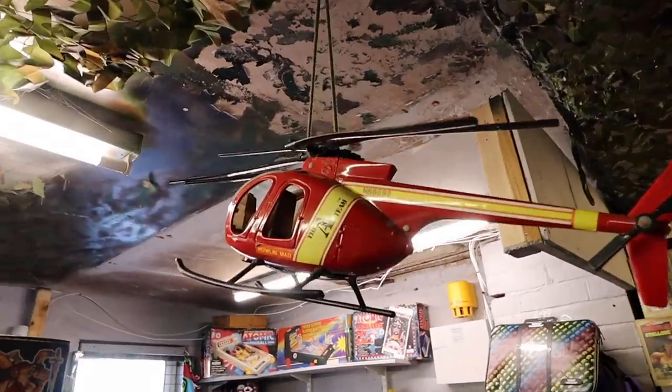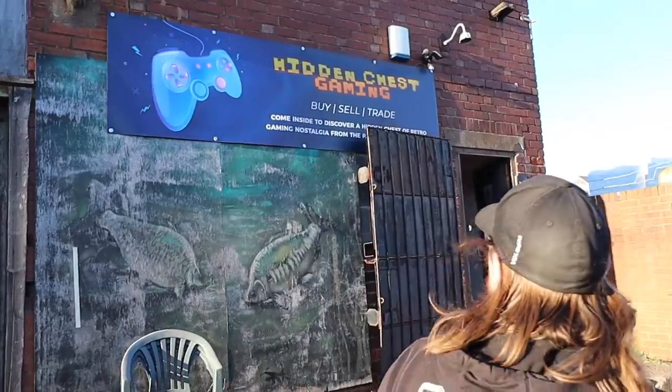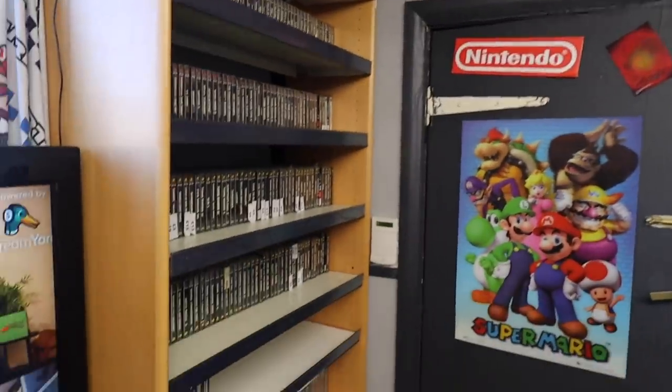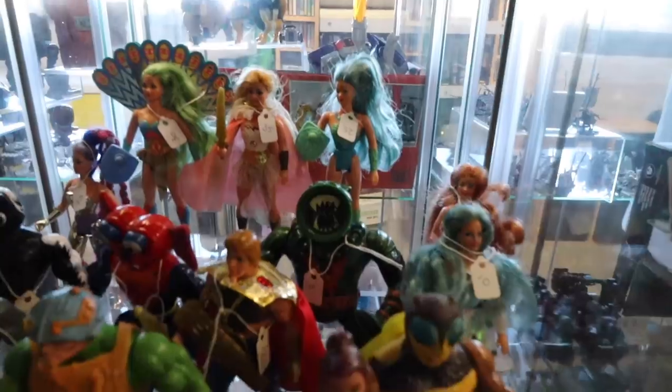Fun fact number one: this actually used to be a fishing store. This is a real trip down memory lane. The fact that it used to be a shop for fishing supplies just adds to the flavor. And now it's the retro bait reeling in the toy collectors.